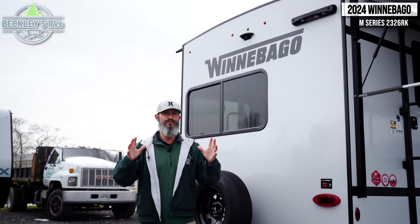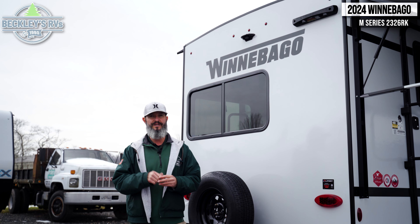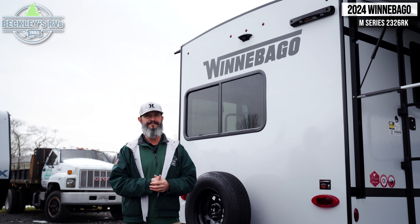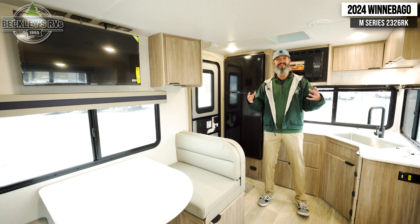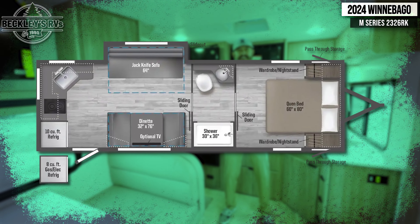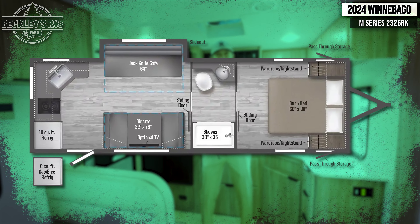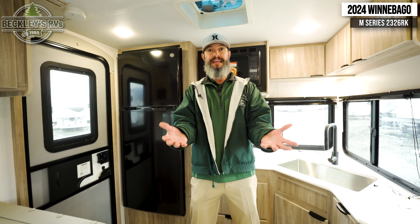So again, all new for 2024, this is the Winnebago M Series 2326RK. In the world of rising costs, why spend money on things that you don't need? Get everything that you do need in this travel trailer. It's a great introductory floor plan and model, or maybe you're returning and you want to make sure that you have all the great basics.